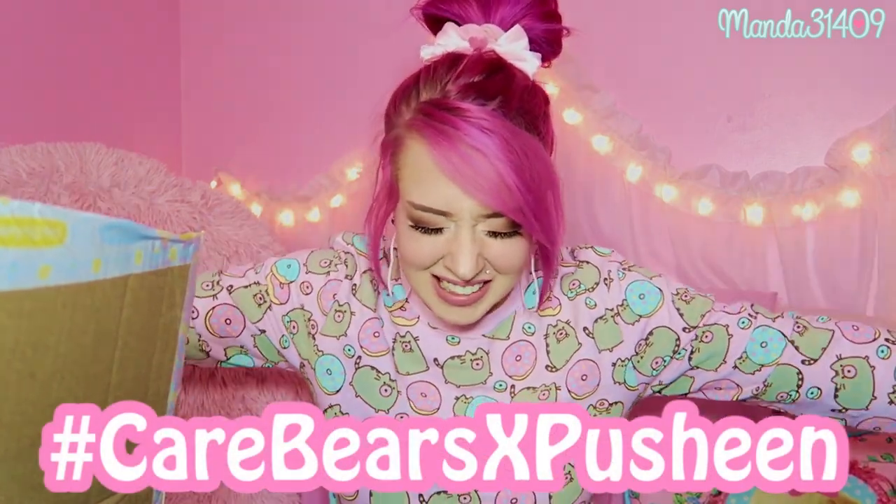Hey dolls, so today I have a super exciting video and so many cute things to share with you guys. I am wearing my Pusheen sweatshirt today that I got from Hot Topic a while back. Today we have a sponsored video by Hey Chickadee, and we are going to be talking about and unboxing the new Pusheen Care Bears clothing collection.